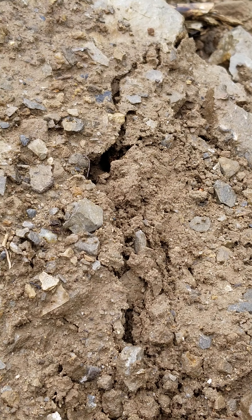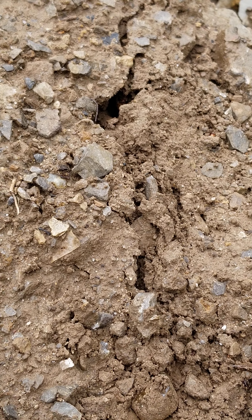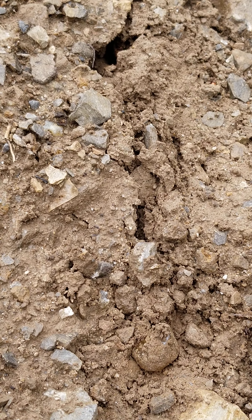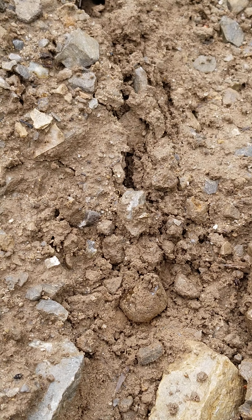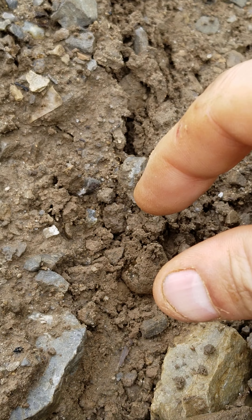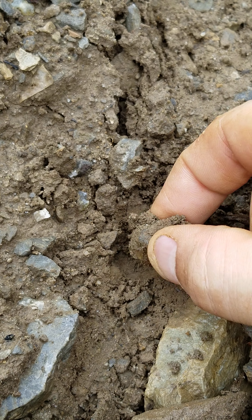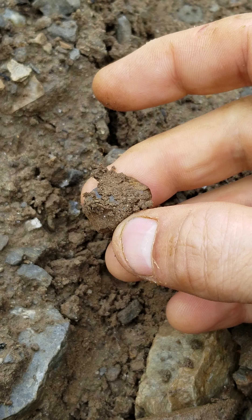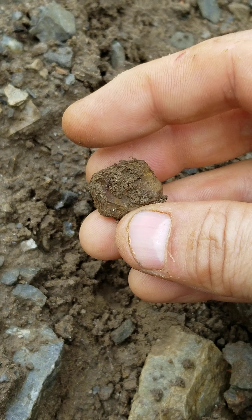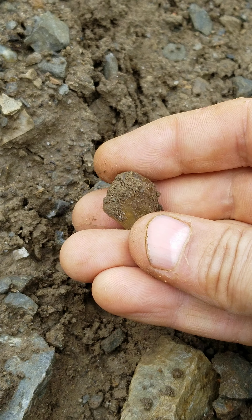Do you see it? Look really hard. I'm about to show you what I found. This is called in situ — well, not really. This is just on the surface.